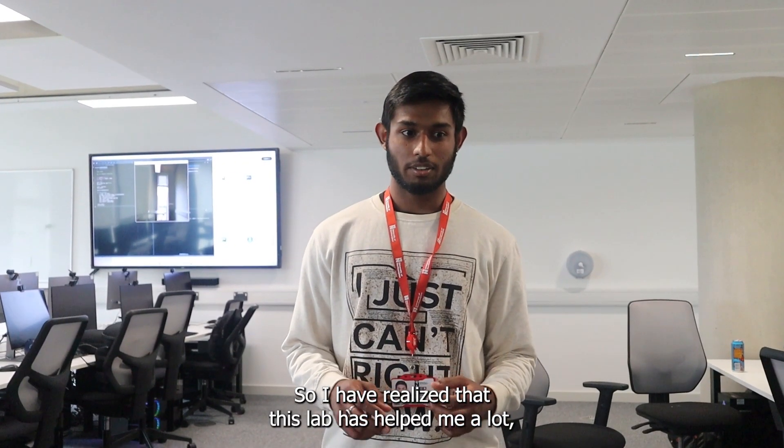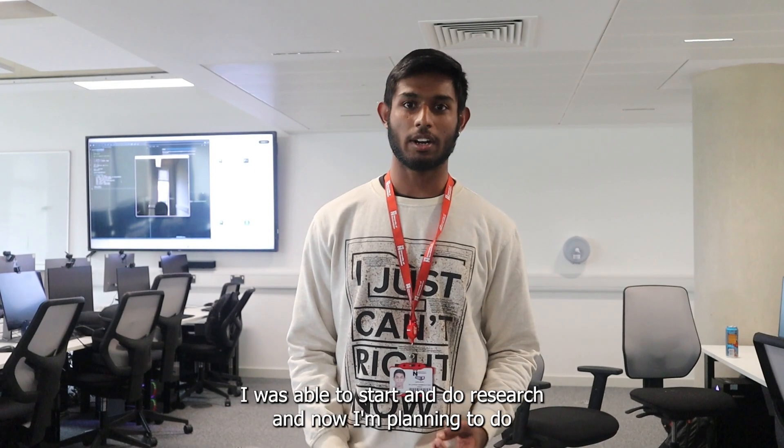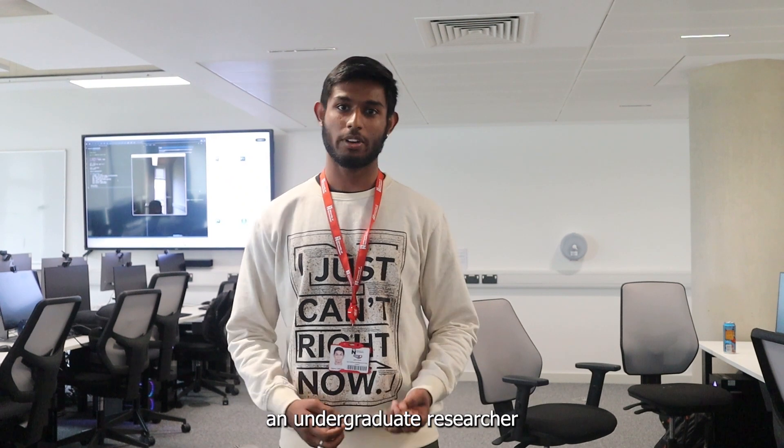I have realized that this lab has helped me a lot, and the support of the professors has been very, very good. I was able to start into research and now I'm planning to do my own personal research project, which will help me to become an undergraduate researcher.